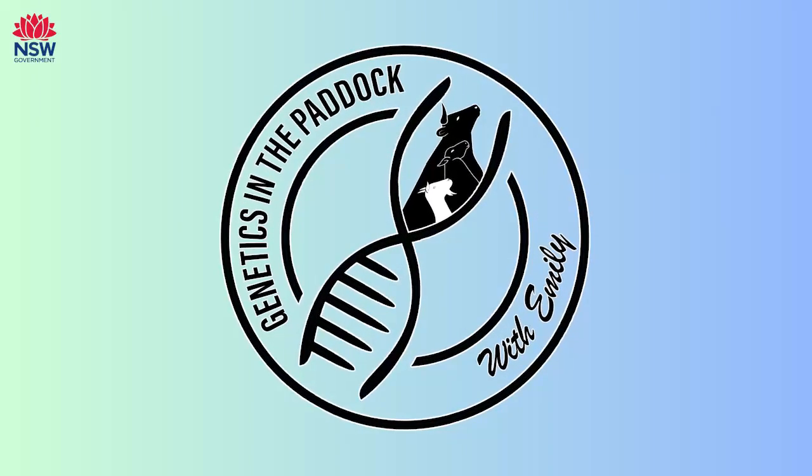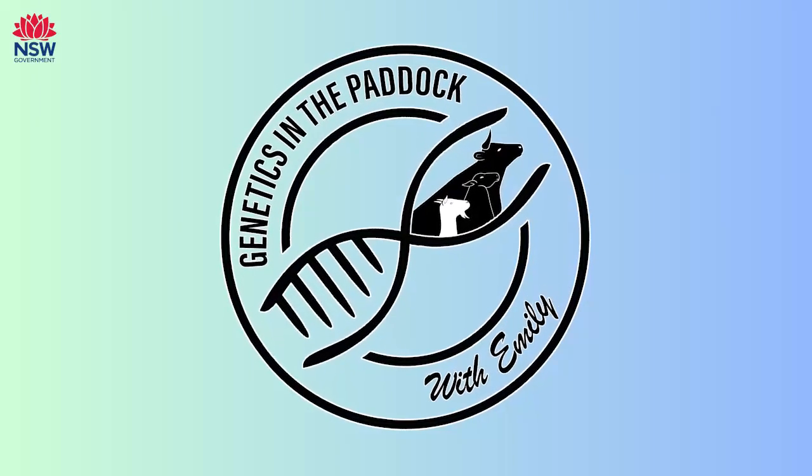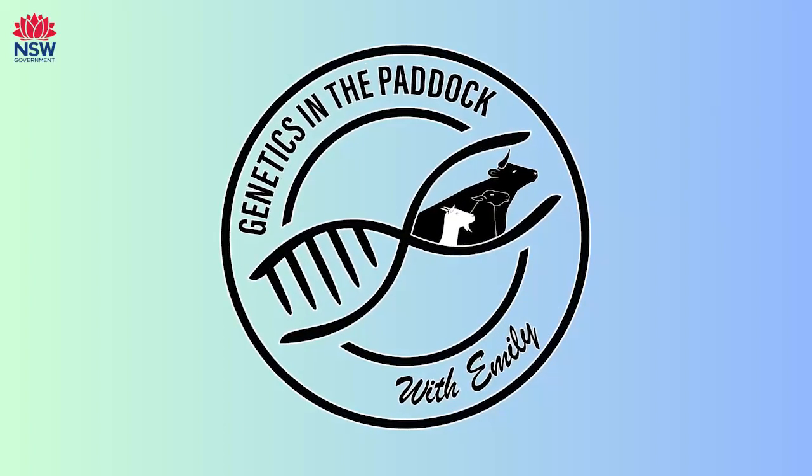And that's expressed as a dollar value? Yes, in the case of beef it's dollar per cow mated, and in the case of sheep it's dollar per ewe mated.